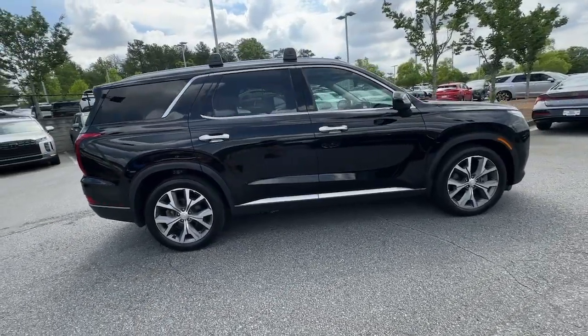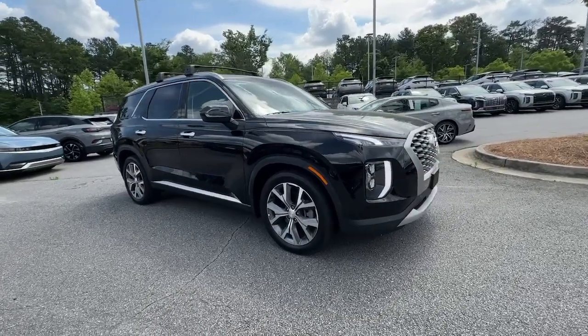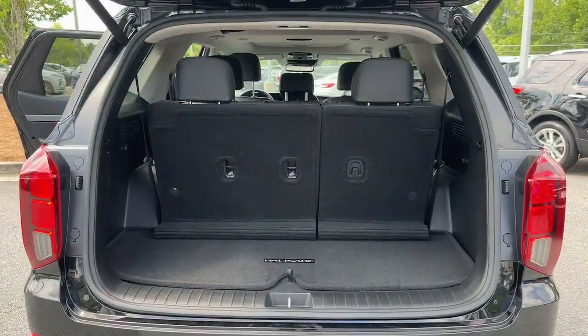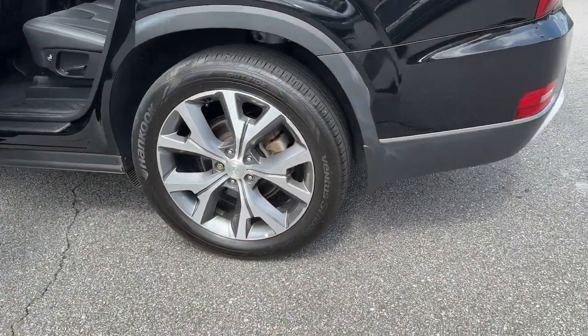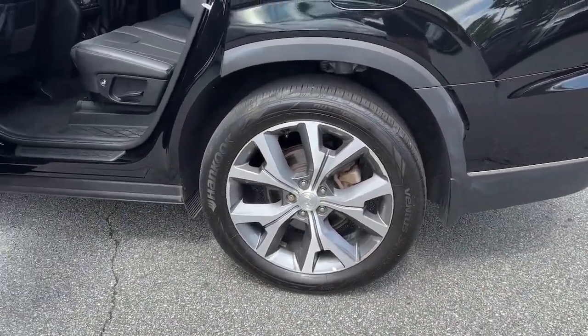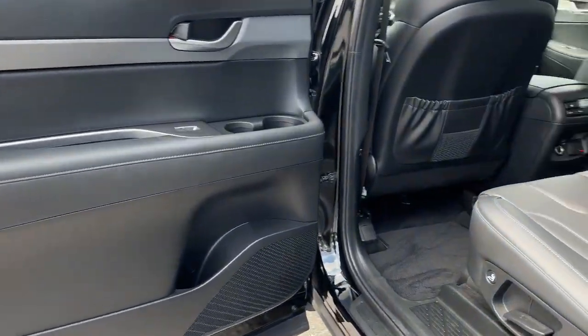The following are some of this vehicle's highlighted options: heated steering wheel, Apple CarPlay and/or Android Auto, wireless charging station, hands-free liftgate, keyless entry, moonroof, power passenger seat, heated rear seat, heated mirrors, and steering wheel audio controls.